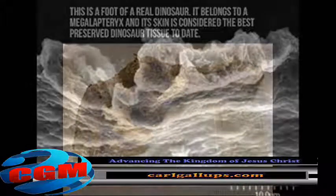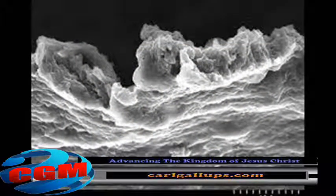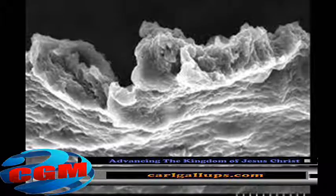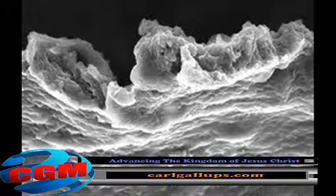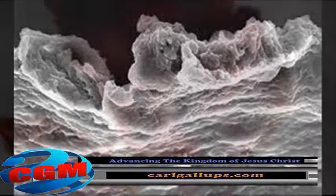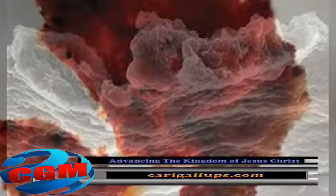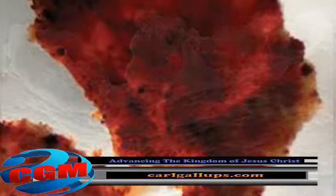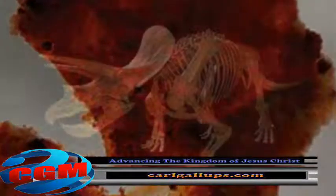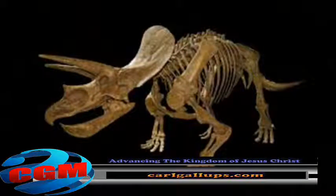One popular evolution explanation asserts that the soft tissues are not from the dinosaurs at all, but from bacteria that somehow infiltrated their bones and built what they call biofilms. Of course, the so-called bacterial biofilms just happen to have been built in the exact same shape as dinosaur tissue and cells. A new report of 8-inch long sheets of soft tissue inside a 22-inch long triceratops horn presents extremely difficult hurdles for the so-called bacterial biofilm hypothesis.